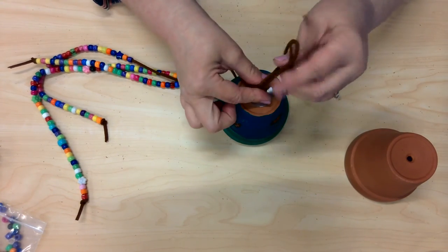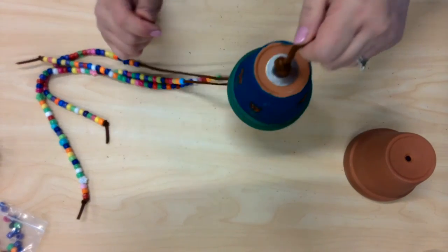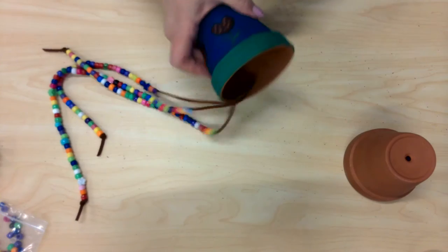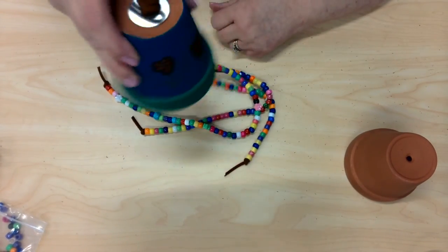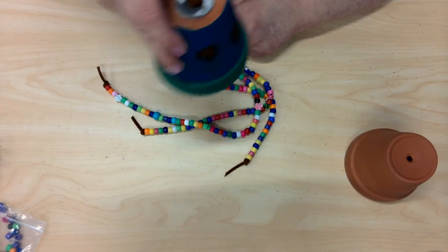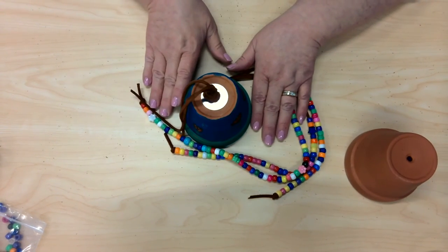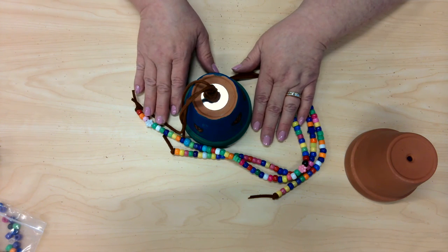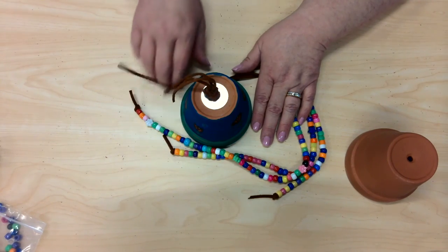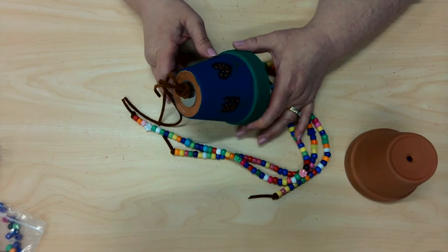Tie a little knot, and then you can hang it. And we are done. When the wind catches it outside, it makes a noise and goes back and forth. So that is our garden wind chime. Have fun with it. Have fun decorating. And remember to get help from a grown-up to help you with putting it all together. But it will look so pretty when you're done. That's our garden wind chime.